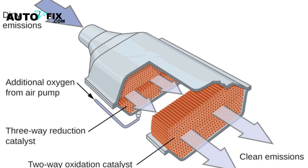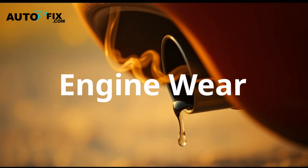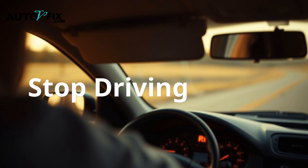Short answer: not long. Driving with a misfire can destroy your catalytic converter. It dumps raw fuel into your exhaust and causes long-term engine wear. If the misfire is consistent and not just a cold start fluke, stop driving.